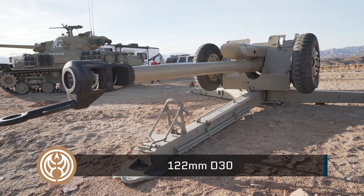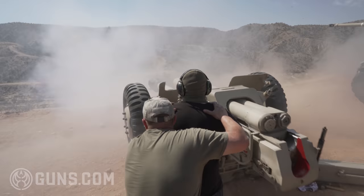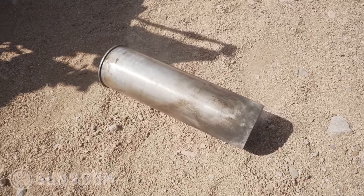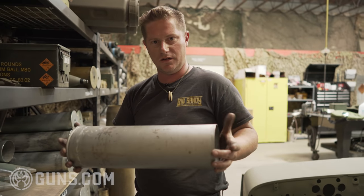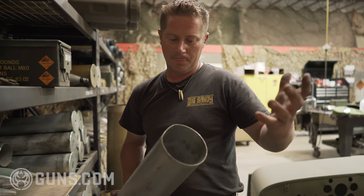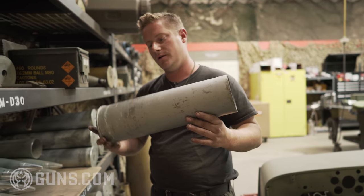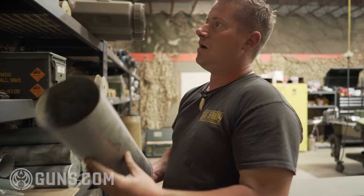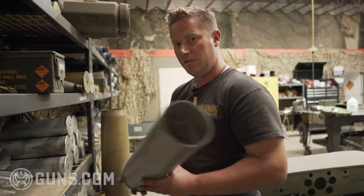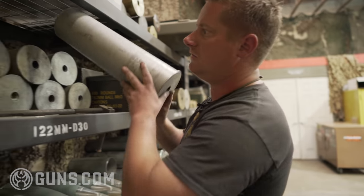Moving along, we have the 122mm D30, which has been featured at Big Sandy twice now. It has a small case but a heavy charge. Interestingly, this is what we refer to as a bag load — the projectile goes into the gun first and then the charge goes in behind it. It's similar to our 155, however this one sits inside a case but the round does not crimp into the front — good for saving on case life.